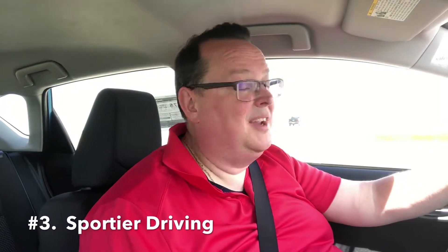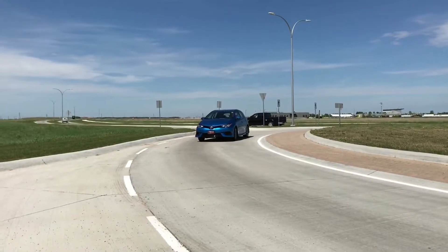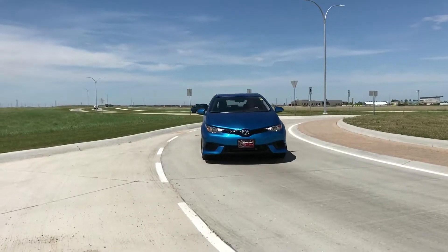Reason number three: better, sportier handling — a way sportier drive than the conventional Corolla. If you're looking for a more engaging, better-handling compact hatchback, this delivers. This car has a double wishbone rear suspension that plants the car more firmly on the ground, gives it better handling and better ride dynamics, and makes it more stable. If you don't believe me, just drive the regular Corolla — which has a torsion beam that works pretty good for everyday driving — and then drive this one back to back. It's a lot of fun.